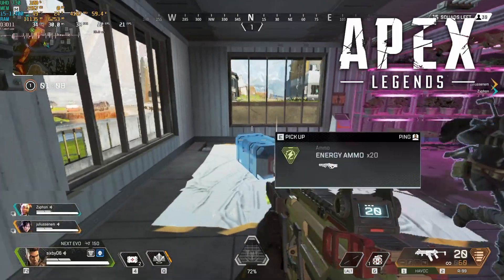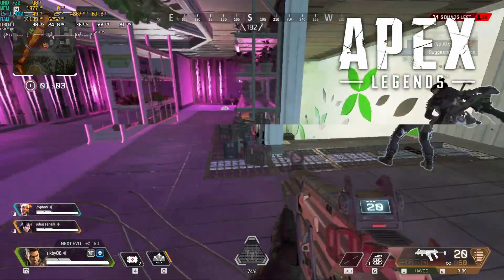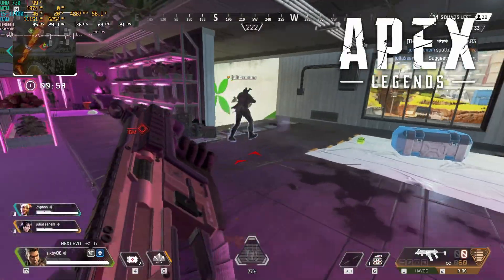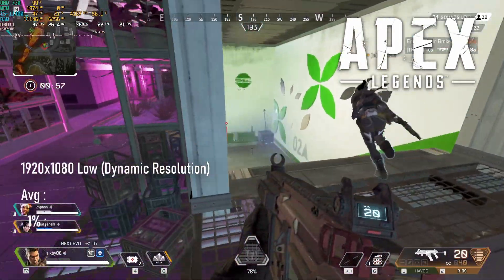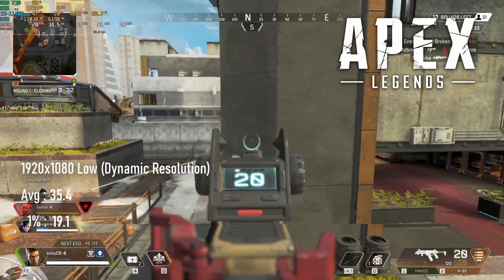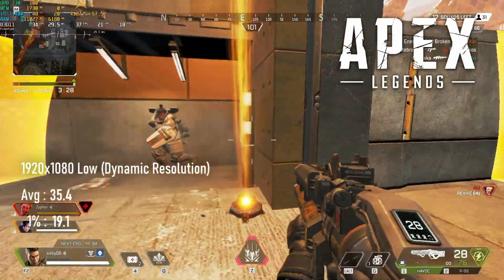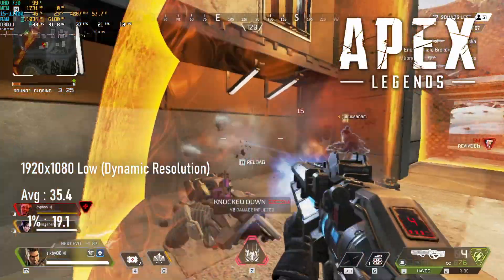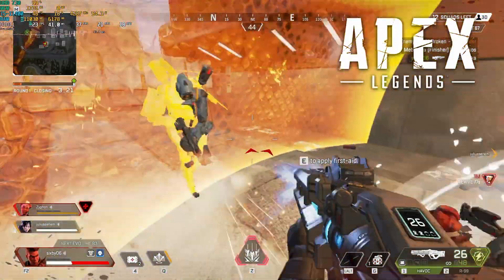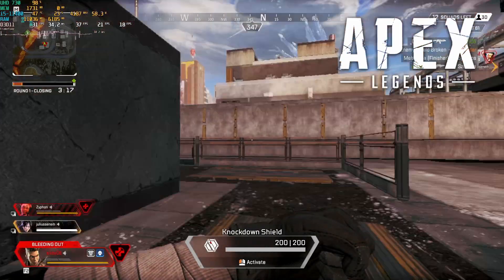Apex Legends might have recently launched on mobile, but it doesn't look like any of that super optimisation has made its way to the PC version as yet. Lowest settings and dynamic resolution targeting 60fps results in an erratic frame rate and an image that looks like absolute trash. The average hits 35 with 1% lows of about 20. It's possible that average might look a little better if you get to play for longer, but on both my run-throughs my team got wiped in a couple of minutes.